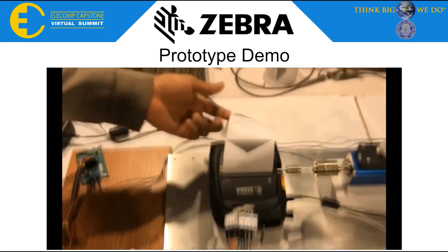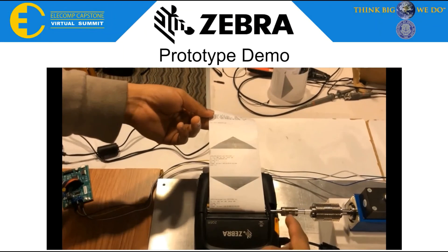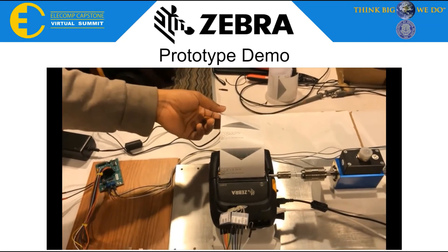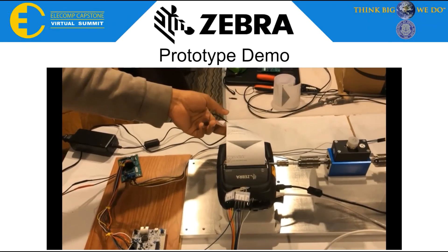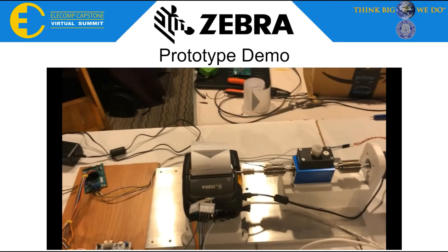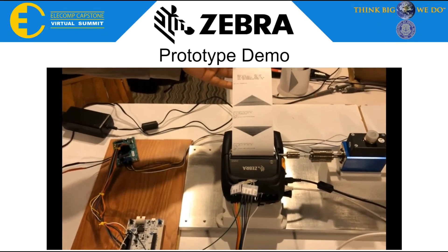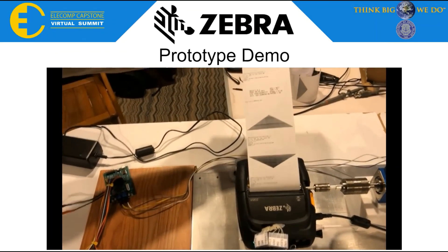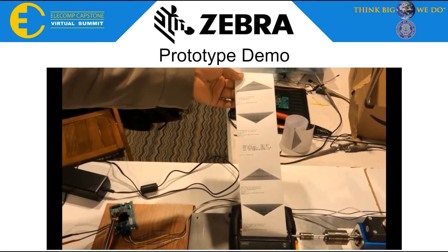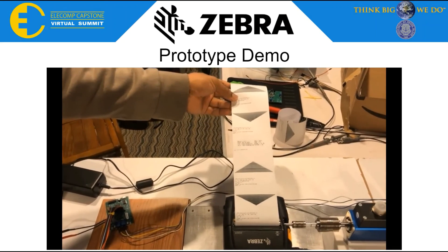As you can see, we matched up the degree rotation of the platen pretty well and have a well-printed label. This was in quarter stepping mode. Next, we did an eighth stepping mode printout, which also produced a well-printed label. Higher stepping gives a better resolution, and as you can see, that was a pretty well-printed label as well. Thank you for watching.